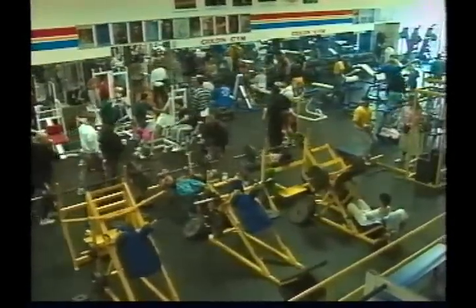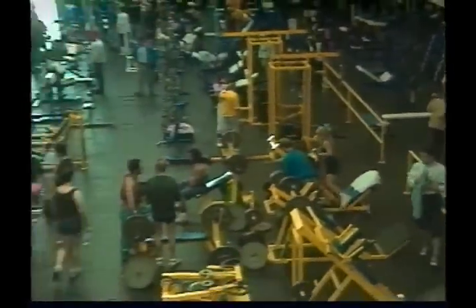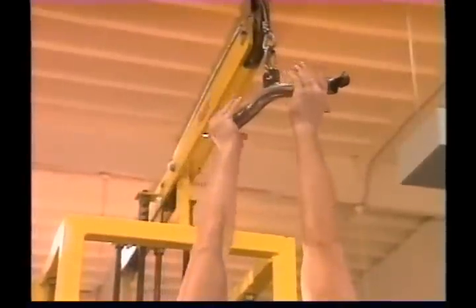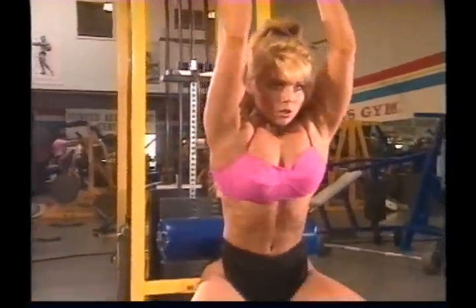The necessity to build a foundation of muscle doesn't just apply to would-be bodybuilding champions. Anyone wanting to build, shape, and develop his or her body with weight training — for health, for athletics, or just trying to look and feel better — is faced with the same challenge: building muscle mass.